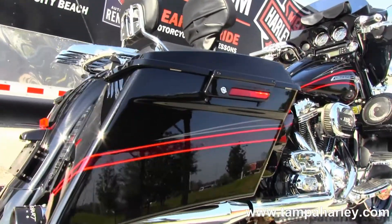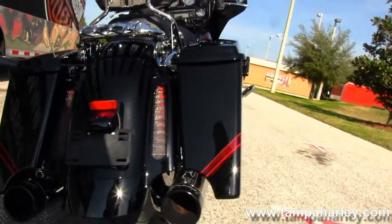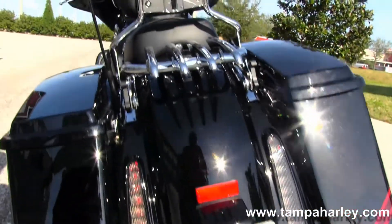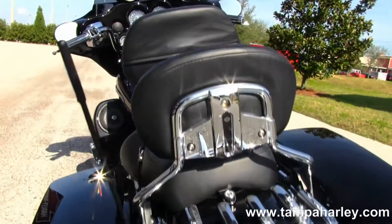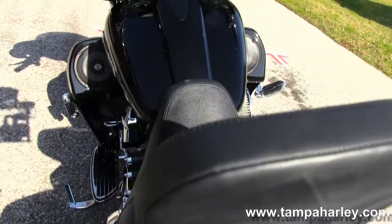Back here we have the slammed rear end with custom drop-down saddlebags, custom filled-in rear fender with integrated stop-tail turn lights, a quick-release luggage rack, and passenger backrest. This has the rider's backrest and that custom CVO seat.